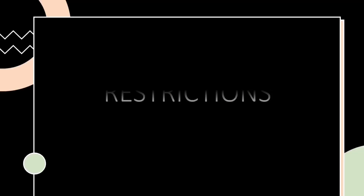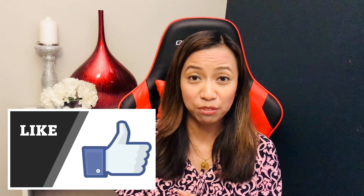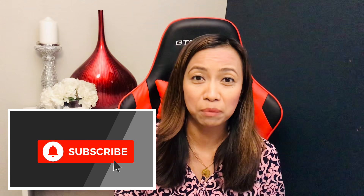Welcome back to my channel. My name is Jocelyn and for today's topic I'm going to discuss the latest travel restrictions in the Philippines. Before we get started please like this video, subscribe to my channel, and hit that notification bell.